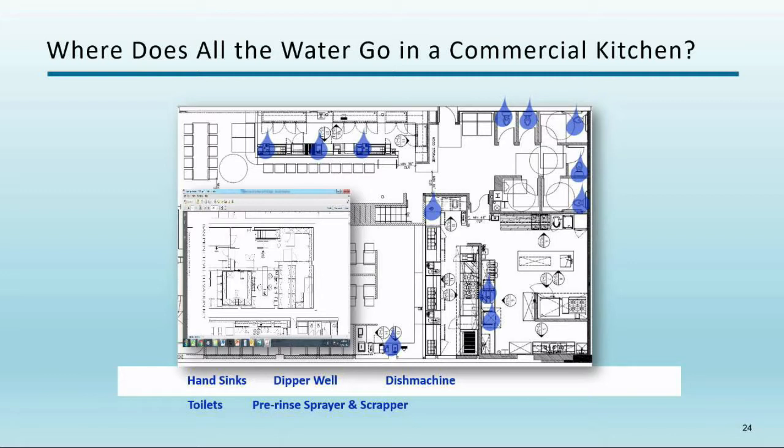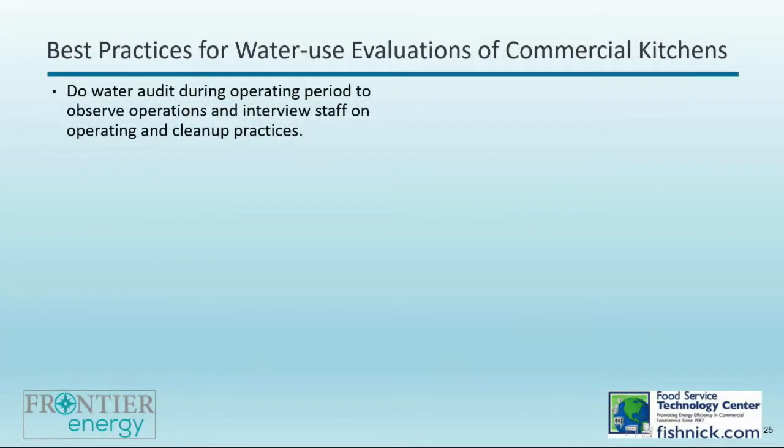The dishwasher is the biggest water and energy user in many kitchens — very high water and energy intensity in a restaurant setting. Utility sinks and three-compartment sinks can also use significant water depending on the operation. Combination ovens and steamers use significant water as well, and there's definitely a case for replacement. Ice machines are relatively straightforward and we'll cover those too.